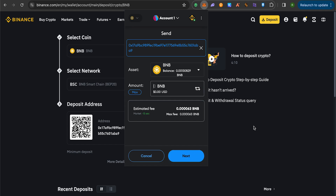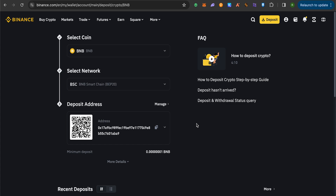This way you will send the BNB from your MetaMask to your Binance account, and you should receive the BNB in your Binance account in just a couple of minutes. After that, you can convert this BNB to USDT or any other currency, sell it, and get the amount in your bank account.